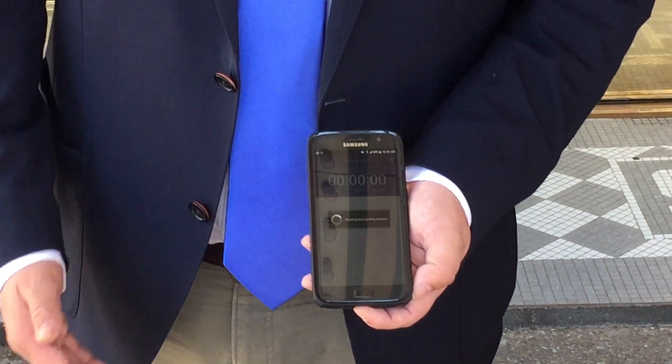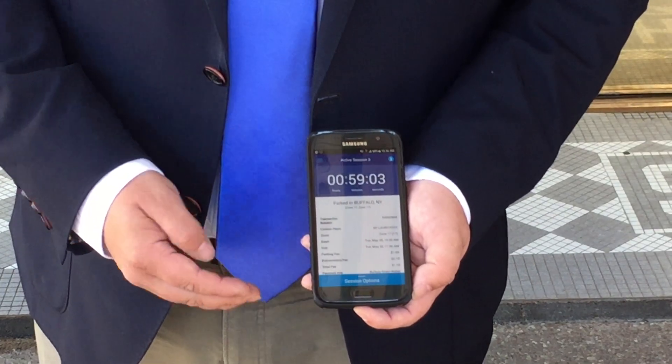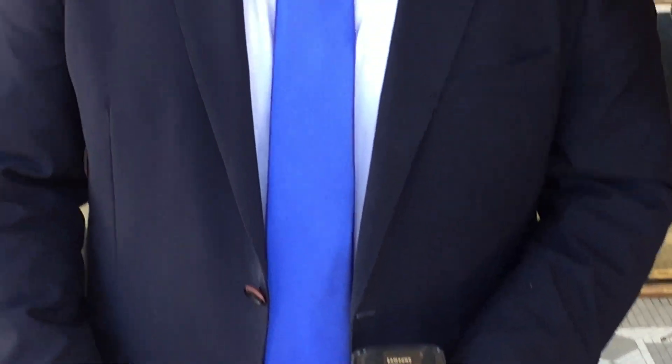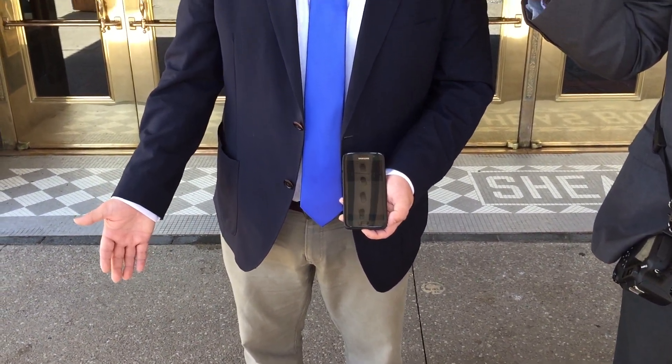Once I've selected the confirmation screen, the countdown timer has started. Once I have 15 minutes left in my parking session, I will receive a push notification to my phone letting me know that my time is about to expire. I can either extend my parking session if the meter area allows for it, or I would have to move my vehicle. We're going to give the parkers the alert and let them know that their parking session is about to end 15 minutes prior to it ending.